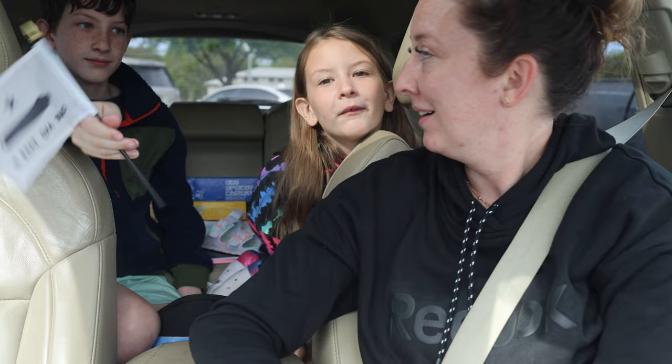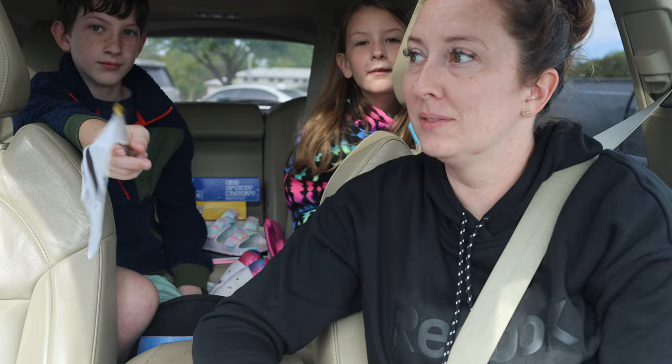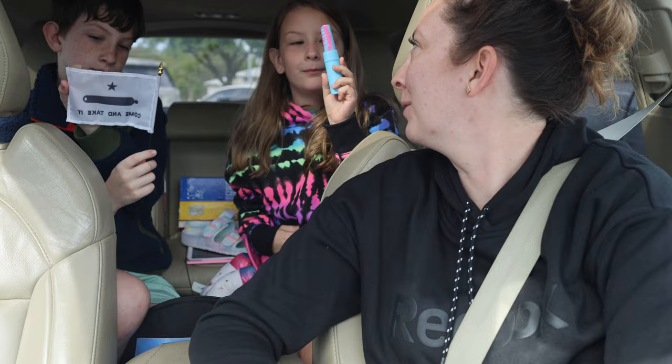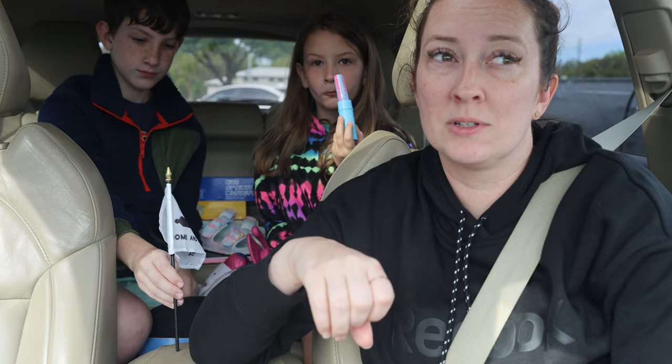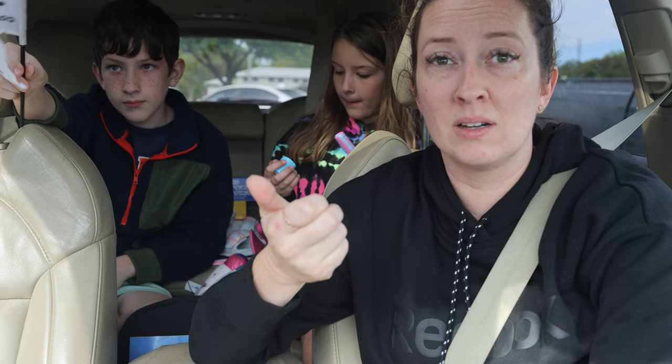We went to Bluebell today and he said the man who made the shop named it Bluebell because it's his favorite flower. Harper's favorite thing was the ice cream — her push pop. Breakfast ice cream is a great thing. If you're coming to Bluebell, especially in the summertime, they open at 8 a.m. and I would get here on the earlier side. We're leaving now at 10:30 and the place is packed — there's not a spot to park. So get here early.